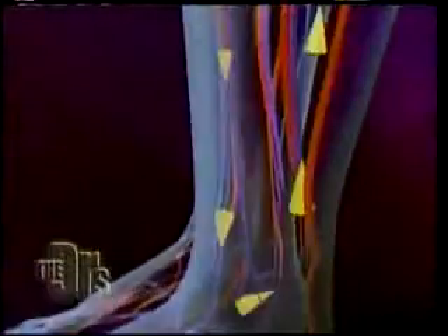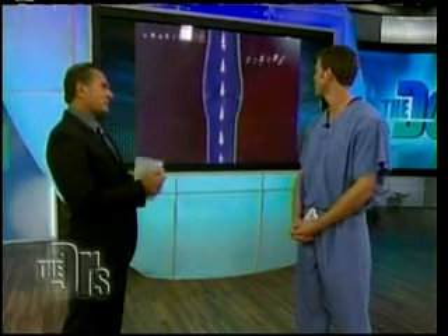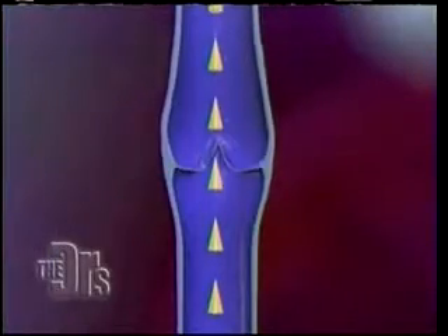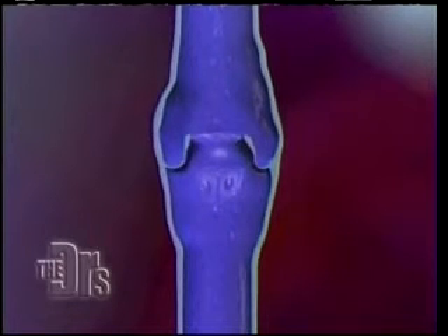Such a common problem, and as we know, veins are those blood vessels in our body that return deoxygenated blood back to the heart. So called venous return. What is so important — the key with veins — is the function of these little valves inside those veins, because gravity wants to pull everything down, and without those valves, that's exactly what happens.